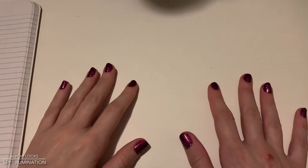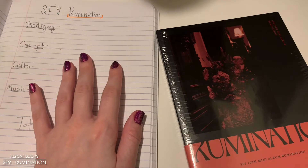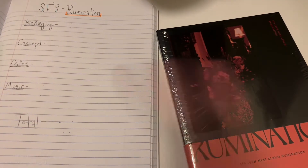Hi, hello, and welcome to The World Is Ending, but I'm still looking at K-Pop. Yeah, let us distract ourselves. What a better way to distract ourselves than looking at the most recent SF9 album that I still haven't opened. Rumination, let's go.